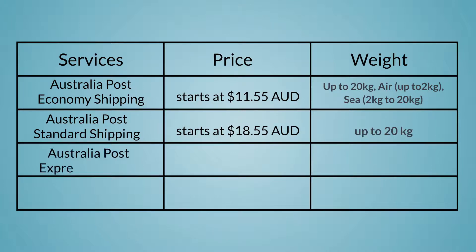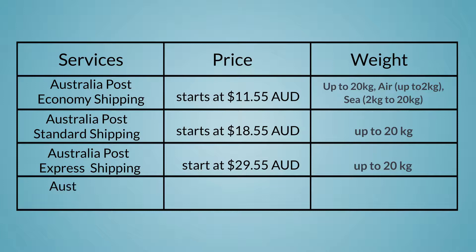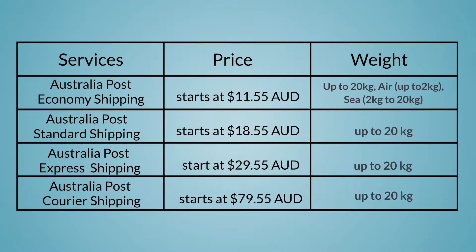Express shipping is a fast option to deliver parcels between metro cities within a few business days, with prices starting at $29.55 AUD. Courier shipping arrives at its destination in one to two business days and the cost starts at $79.55 AUD.